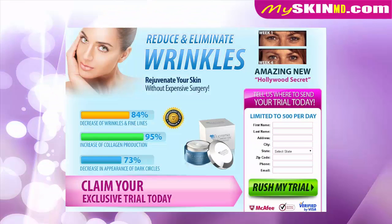Do you want to rejuvenate and reduce wrinkles? Then try this now. Supremia eye cream — reduce and eliminate wrinkles, and rejuvenate your skin without expensive surgery.